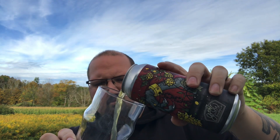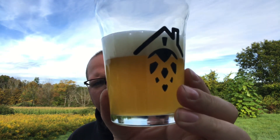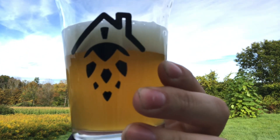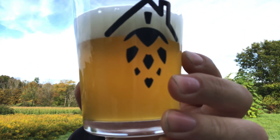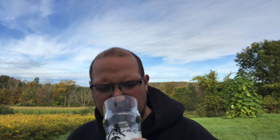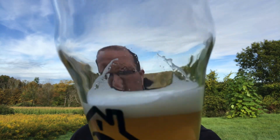I already know this is gonna be delicious because of who it is — Gro Brewing does some amazing stuff. That is definitely a darker hazy. Trying to get a good description for the color — not an orange juice, like a dark pineapple, more like a fruit punch kind of look. About a finger's worth of just off-white, cream colored head.